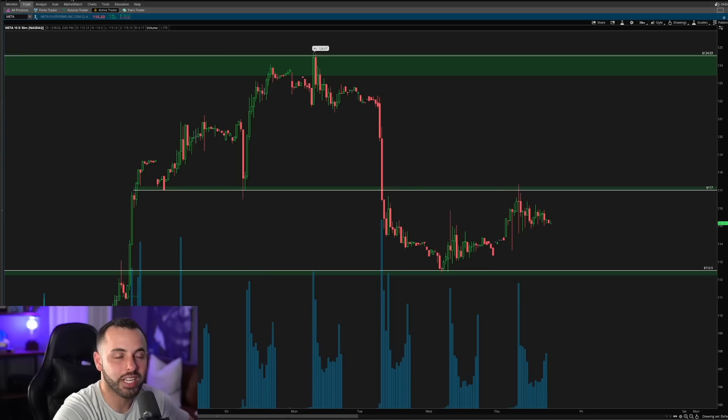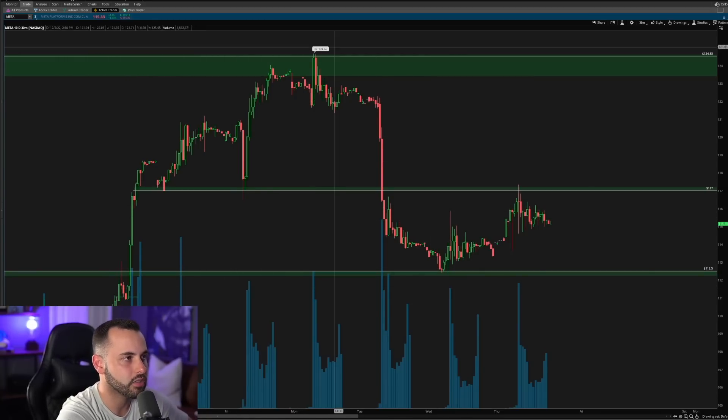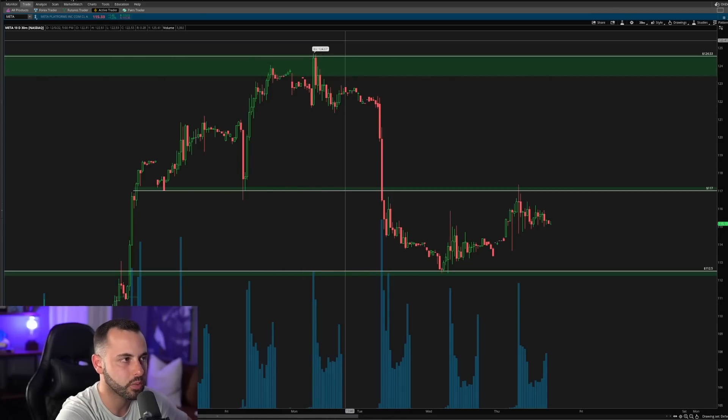If you enjoy it after watching, make sure to press that like button. We're going to start today's video on the 30-minute chart on Meta. You guys can see this is the last two weeks of price action. We got that big push to the upside above the 117 level, up to 124, and this is where we ended up rejecting.